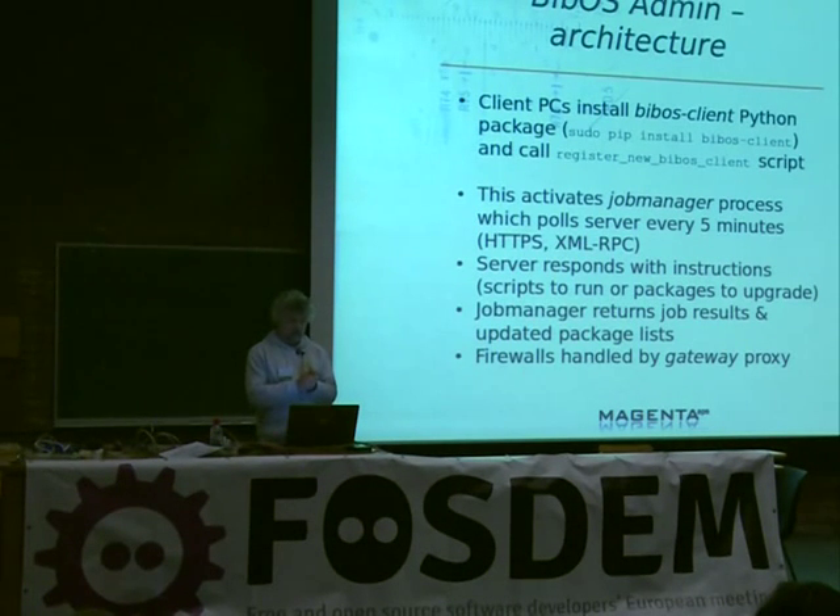The architecture works like this: to attach a client to the system, you install a Python package called bibosclient and call a script called register-new-bibosclient. This activates a process called the job manager. The job manager runs every five minutes and asks the server for instructions — it wakes up and asks: what are my orders? It makes an XMLRPC call over HTTPS and receives its orders, which can be: upgrade this package, run this script, or update all your package info and send it to me. The server decides everything. The job manager executes its orders, tells the server how it went, and sends results back.